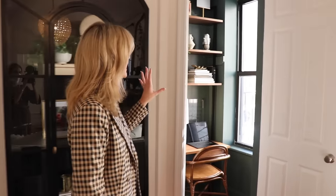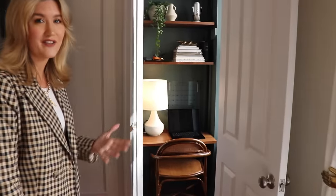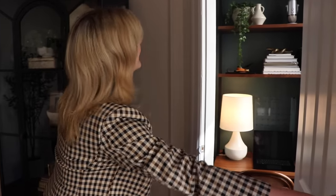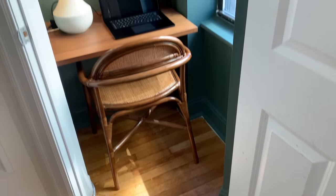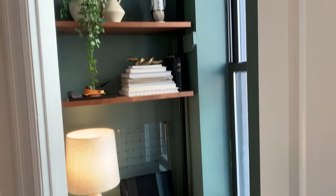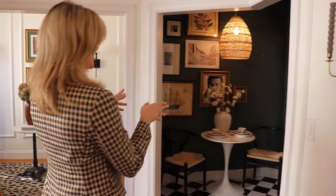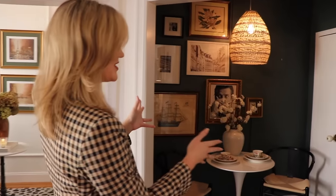This is a closet that had a window in it, and we could not sacrifice any natural light. So we put my husband's desk in here — we figured it would be better sitting here looking at a window than against a wall, and he loves it. We are going to go into one of my favorite places, which is our kitchen.